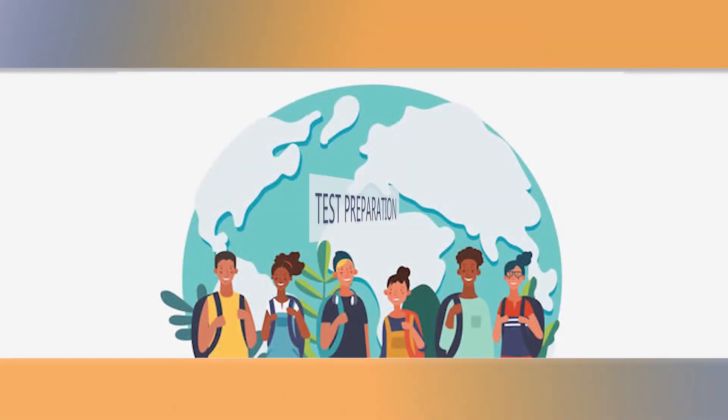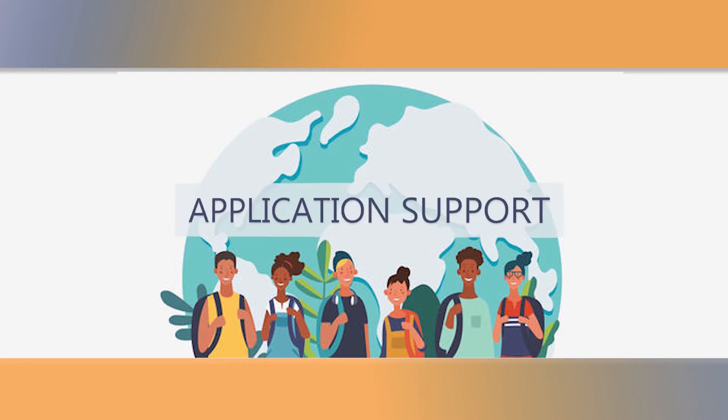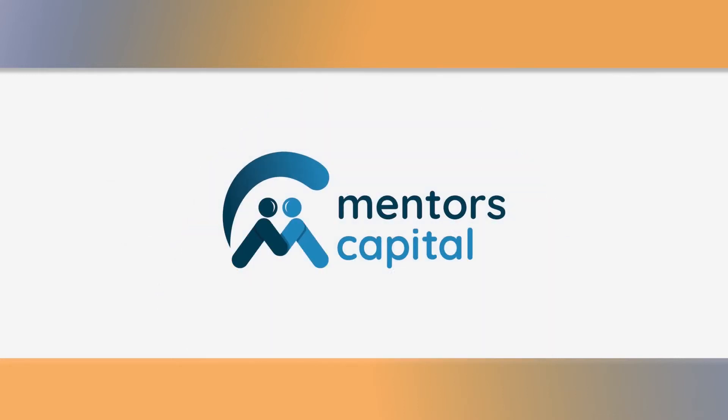Hi there. In this video, I'm going to talk about the best co-op programs for studying a master's in business analytics. My name is Anand Venkateshan. I'm the founder and mentor of this platform called mentorscapital.com. Our philosophy is entirely based on mentorship. We believe that by connecting students with mentors across the globe, coming from diverse fields, we can help you gain a very unique perspective on the admission process and make a very big difference in your admission journey.